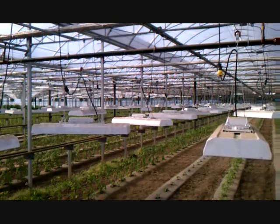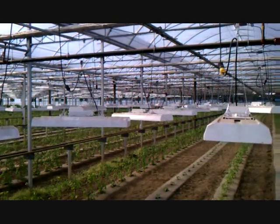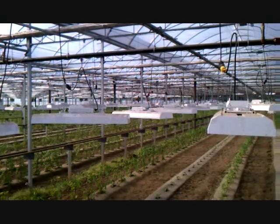By augmenting the sun with iGrow, you can achieve maximum results by providing your plants with the recommended DLI, whether it be June or January.